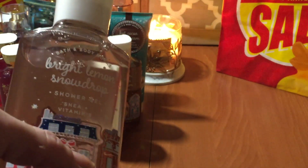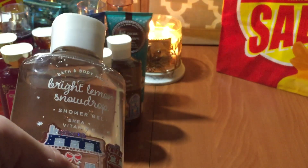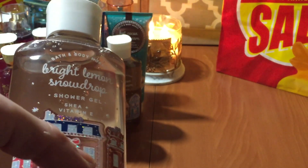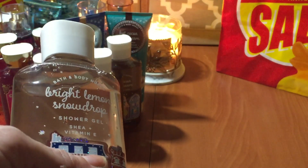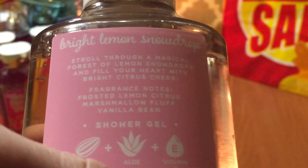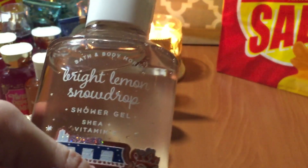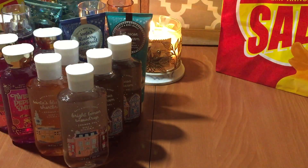I try to use products as a set and layer them because it does last longer when you layer. I've been going through a whole big body cream and still have half my body mist left. So now I'm going to start getting two creams per fine fragrance mist. Anyway, that's the Bright Lemon Snowdrop — the fragrance notes are frosted lemon citrus, marshmallow fluff, and vanilla bean. It literally smells like lemon drop candies — a really nice, light scent, not overbearing at all.